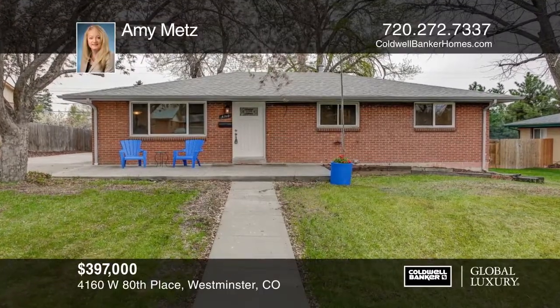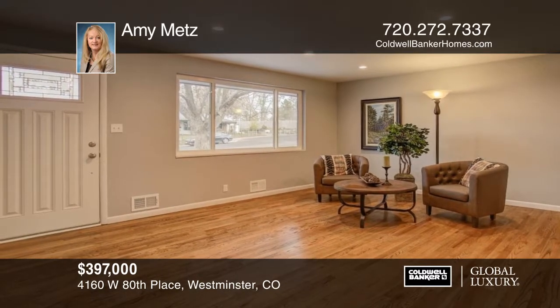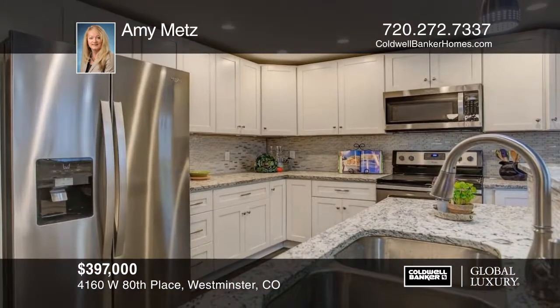Welcome home. You will love this completely remodeled brick ranch with plenty of living space. Enjoy plenty of natural light and great mountain views on a cul-de-sac just steps from a park.